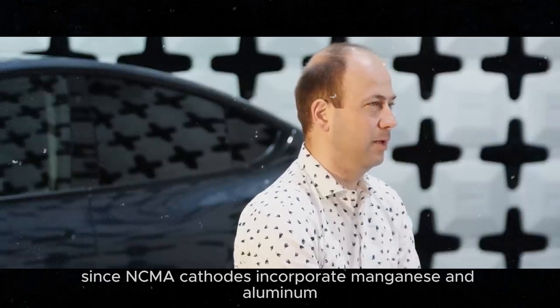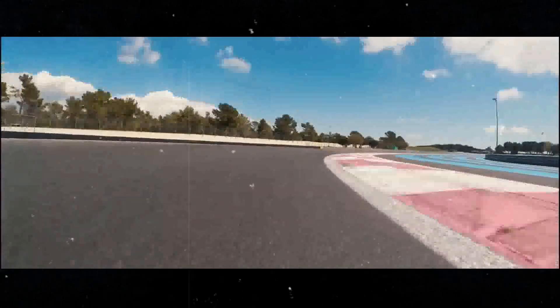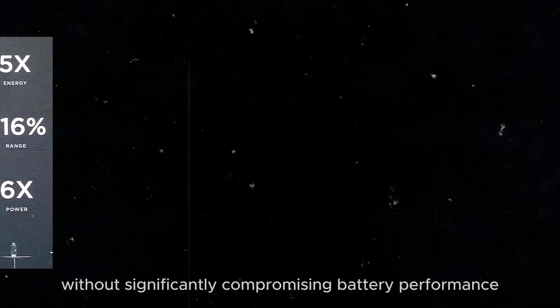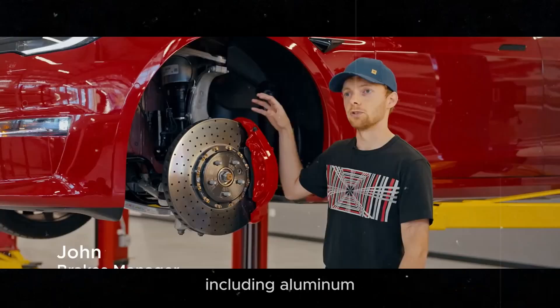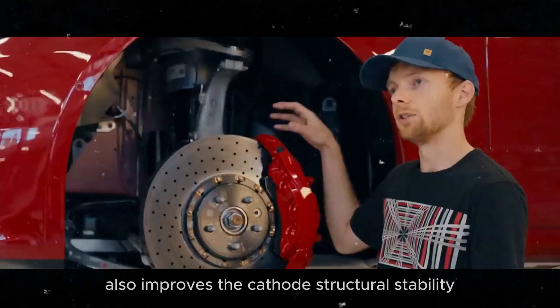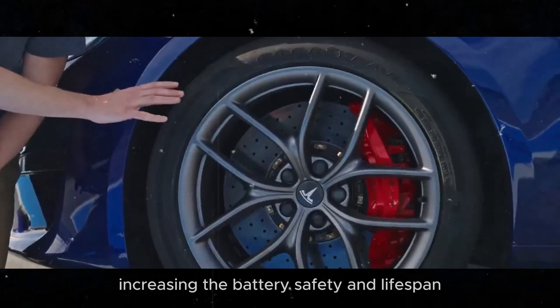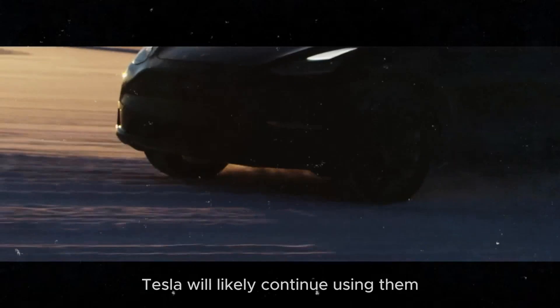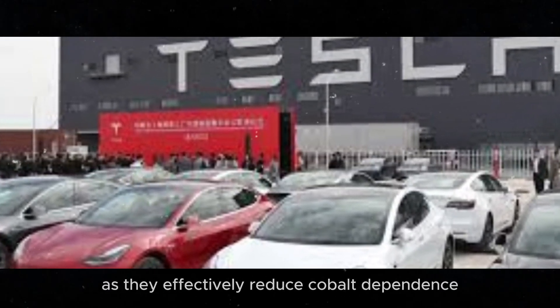Moreover, since NCMA cathodes incorporate manganese and aluminum, they reduce cobalt dependence, addressing cost and sustainability concerns without significantly compromising battery performance. Including aluminum also improves the cathode's structural stability, increasing the battery's safety and lifespan. With positive results from NCMA cathodes, Tesla will likely continue using them, as they effectively reduce cobalt dependence.